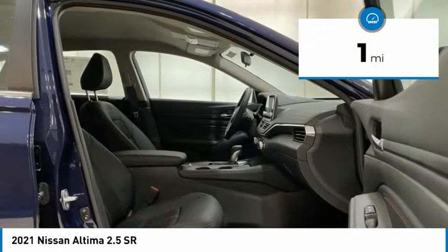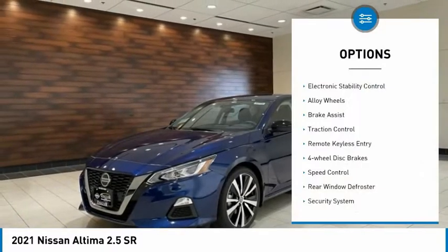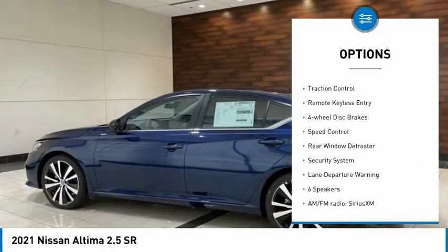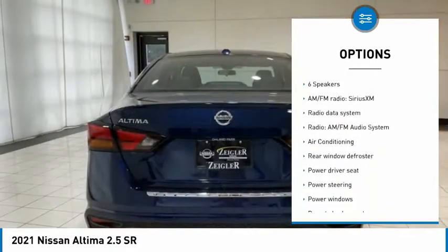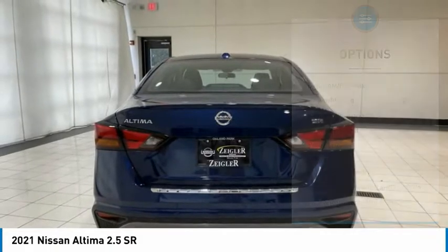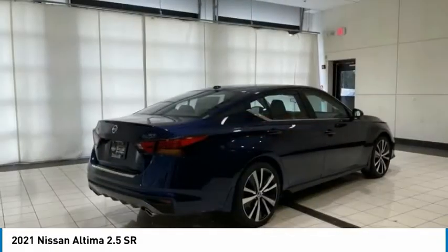This vehicle has less than 100 miles. Here are some of this vehicle's great options: electronic stability control, alloy wheels, brake assist, traction control, remote keyless entry, four-wheel disc brakes, speed control, rear window defroster, security system, and lane departure warning.